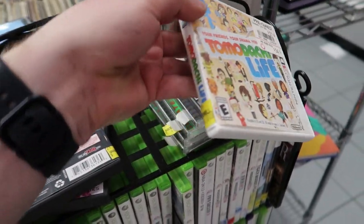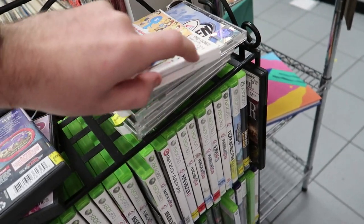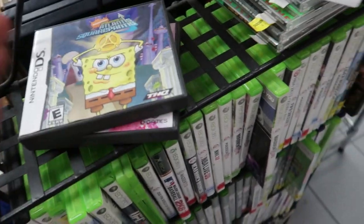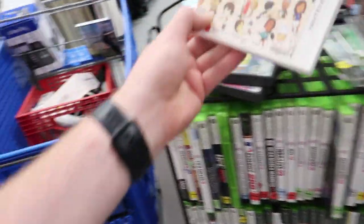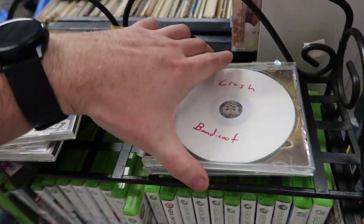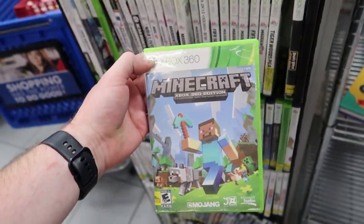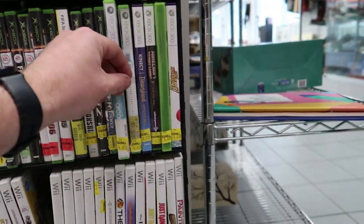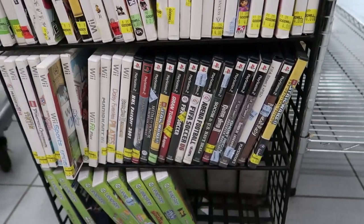Coming around the corner I notice some decent video games. There's Tomodachi Life for the 3DS — I check and the game is actually in there. There's a SpongeBob game for the DS and a whole shelf of video games, mostly sports titles. I also find a SpongeBob game for the PS1, a pirated version of Crash Bandicoot, Scooby-Doo, and Minecraft Story Mode. Games are $4 a piece at my local Goodwill.